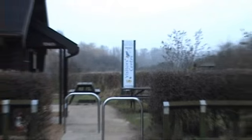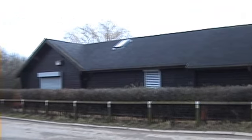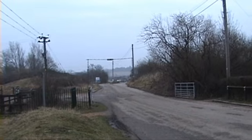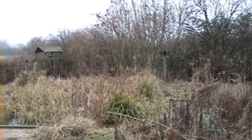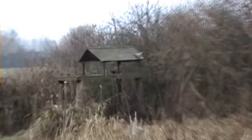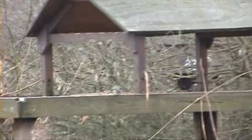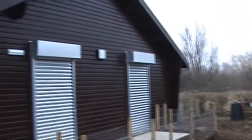This is where all the roots start from. This is the garden of the visitor centre and we have a bird table. Of course the building itself.